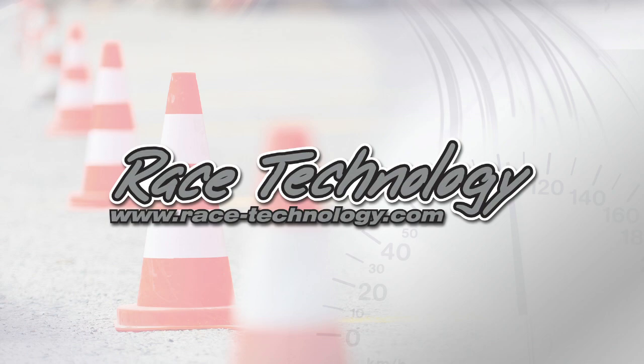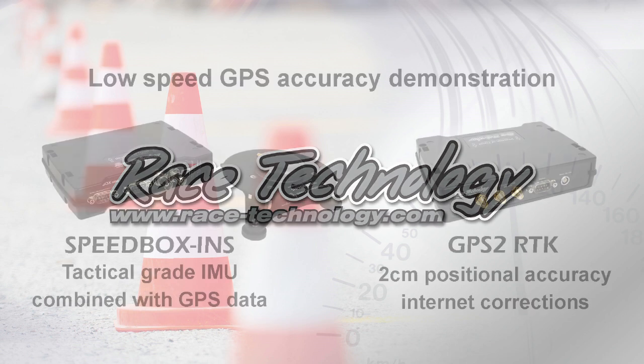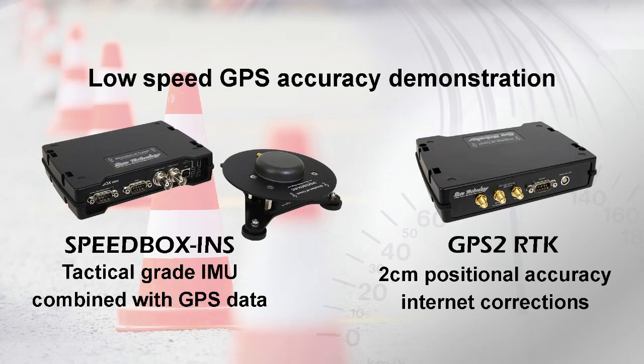Many vehicle speed measurement systems struggle with accurate measurement at very low speeds. A lot of these systems rely heavily on GPS data, and at low speeds GPS data tends to have a lot of noise on it. The higher the sample rate, the higher the noise.